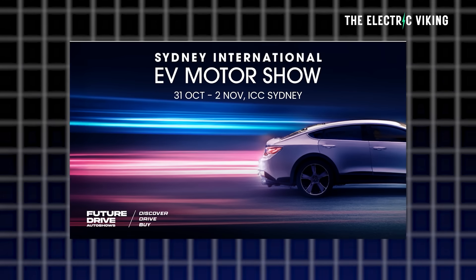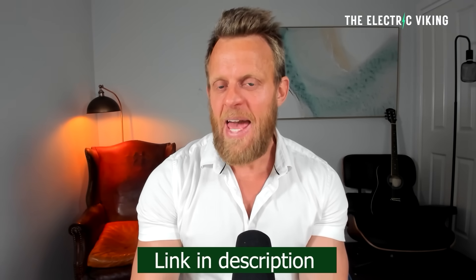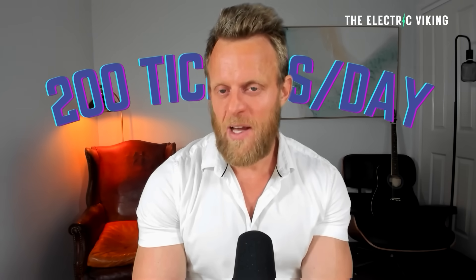The Sydney EV International Motor Show — if you want a 50% discount on your tickets, click the link in the description and use the promotion code listed there. Note that there are only 200 tickets available per day, so if you can't get a ticket, wait till the next day. Don't wait until the day before the show, otherwise you'll probably miss out on the 50% discount.